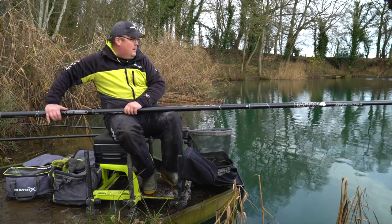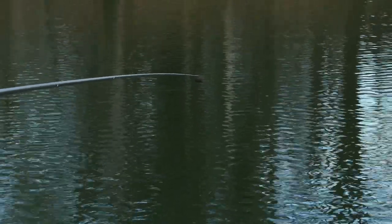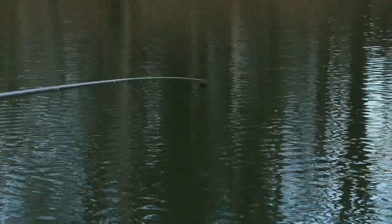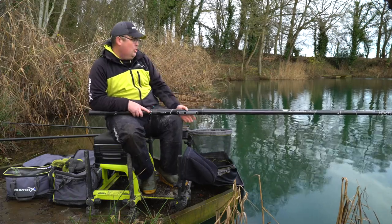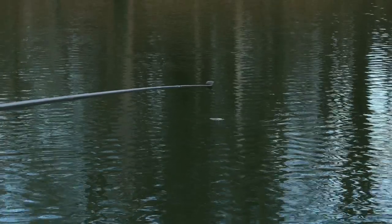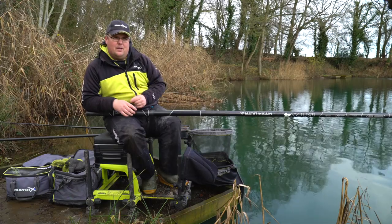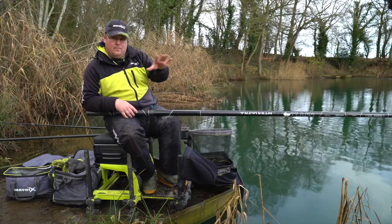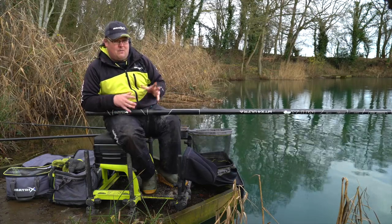I don't want too much loose feed down there because I don't know what bait I'm going to fish yet. On the day, silvers were very hard to come by, but I know there are loads of roach in here — so the last thing I want to do is feed maggots and end up with a peg full of little fish when I don't want to catch them. I'm not feeding too many particles just yet. I've got to remember in this case the slope goes up as I come to my right, so I don't want to tip the cup out into the deeper water as it might roll further down.